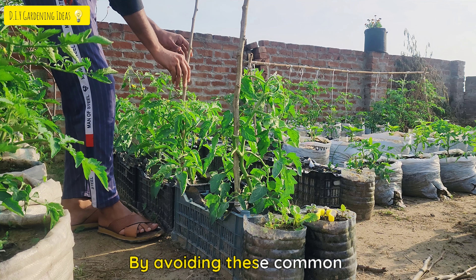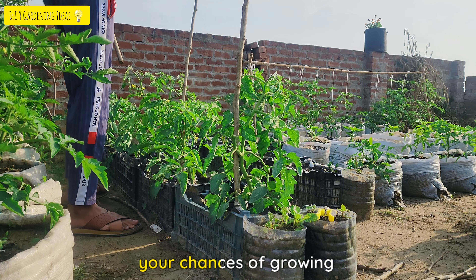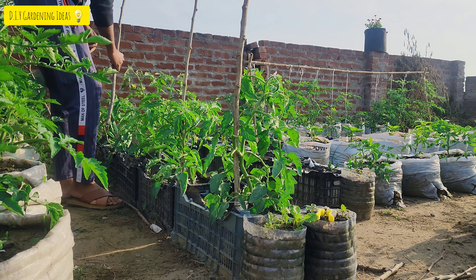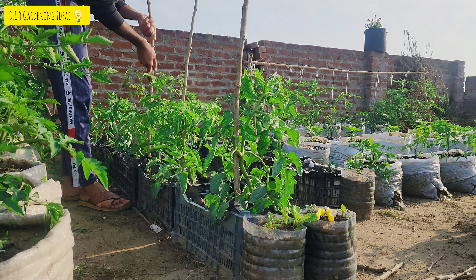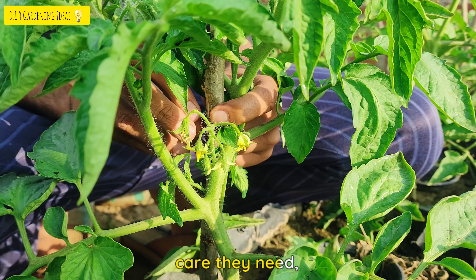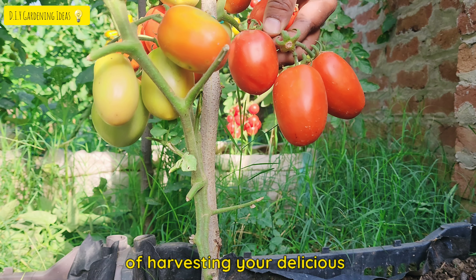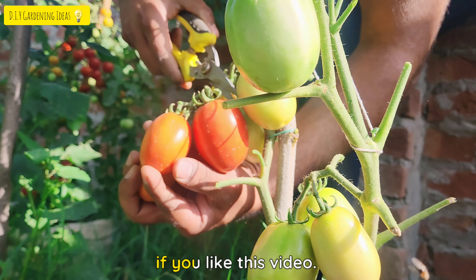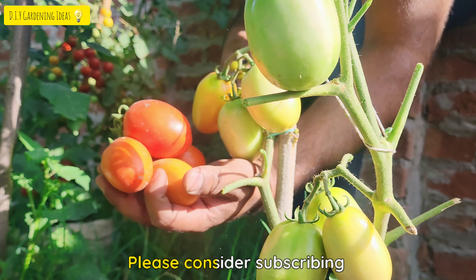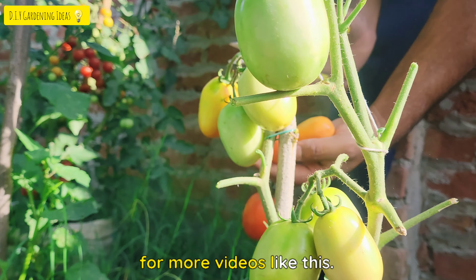By avoiding these common mistakes, you can significantly improve your chances of growing healthy, productive tomato plants. Remember to observe your plants regularly, provide them the care they need, and enjoy the satisfaction of harvesting your delicious home-grown tomatoes. If you liked this video, please consider subscribing to my YouTube channel for more videos like this.